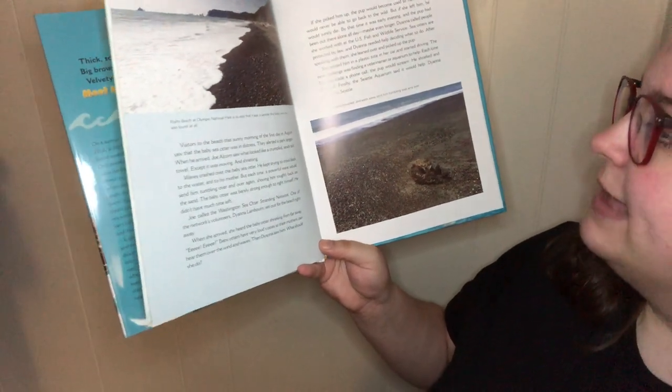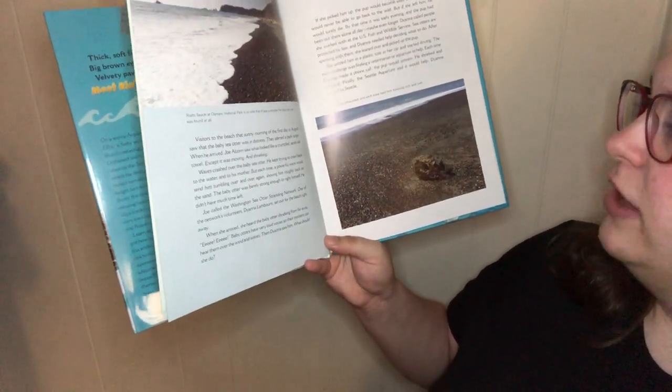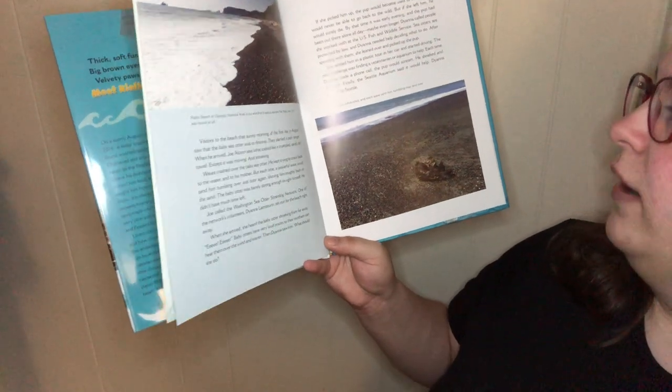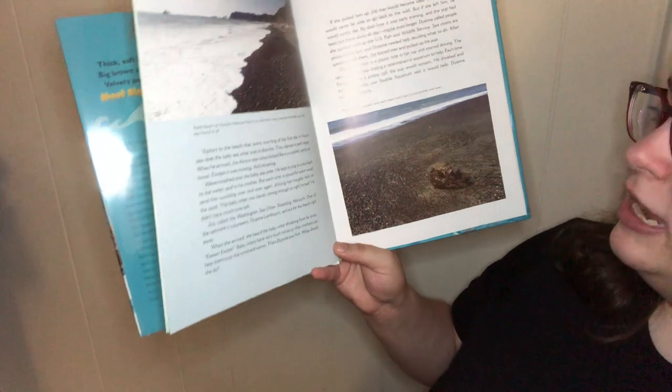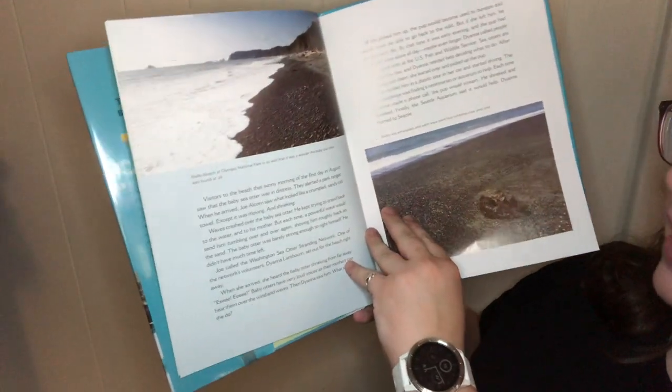Diana settled the pup in a plastic tote in her car and started driving. The next challenge was finding a veterinarian or aquarium to help. Each time Diana made a phone call, the pup would scream. He shrieked and shrieked, and finally the Seattle Aquarium said it would help. Diana hurried to Seattle.